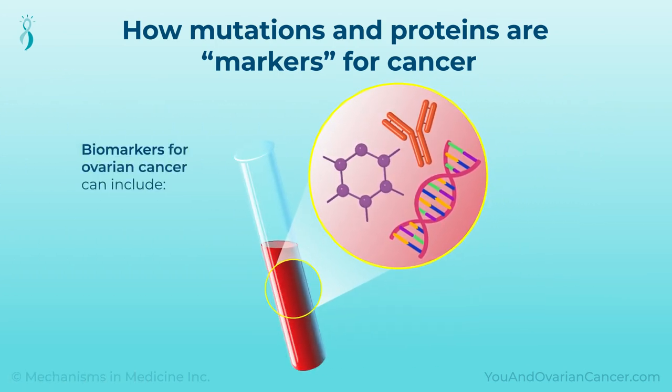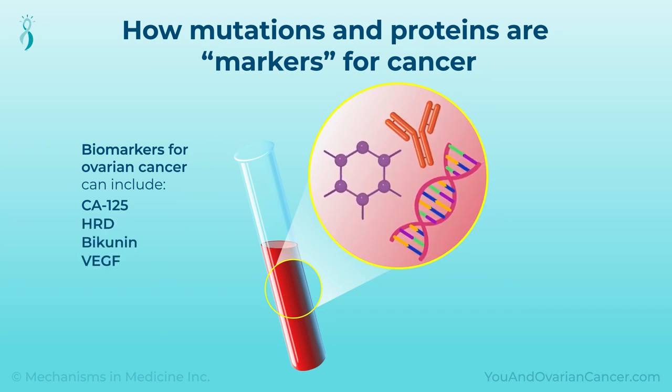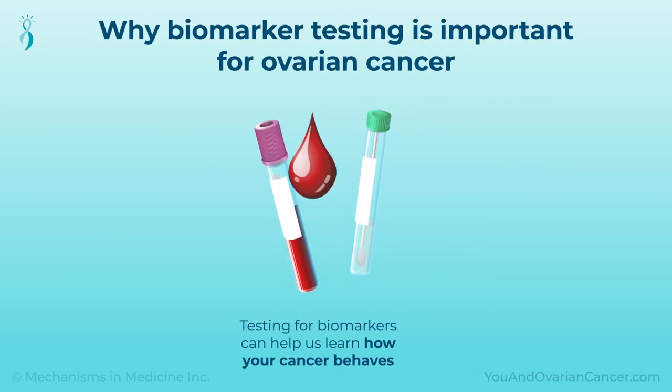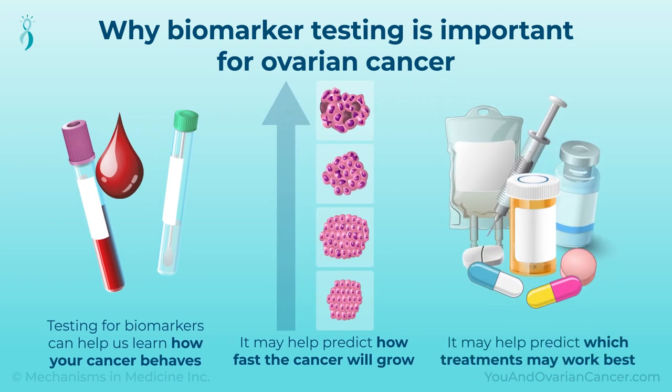Biomarkers for ovarian cancer include CA125, HRD, Bicunin, VEGF, and more. Testing for biomarkers can help us learn how your cancer behaves. It may help predict how fast the cancer will grow, and even more importantly, which treatments may work best.